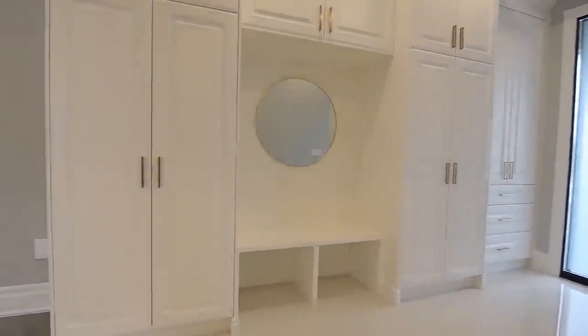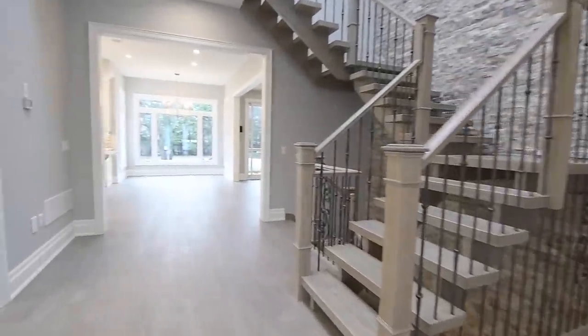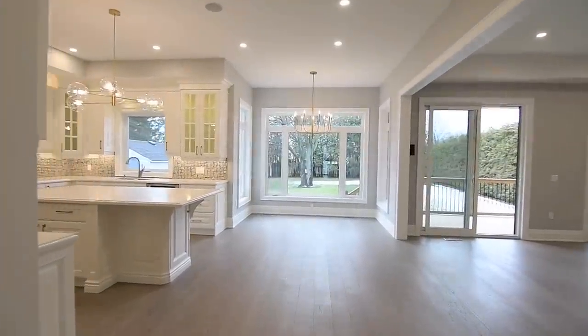Just like the formal living and dining rooms, the kitchen, breakfast room, and family room are fully open to each other, and all three have exceptional views of the massive backyard.